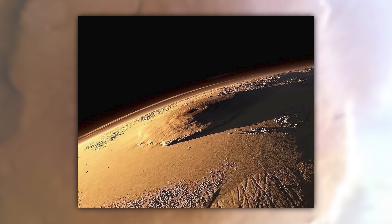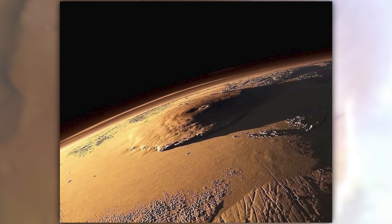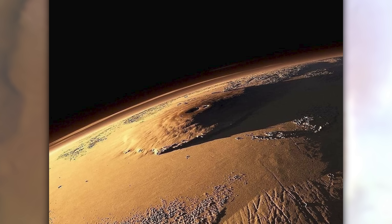This image shows the true scale of Olympus Mons. This rendition was made using height data and is a realistic representation of what the mountain would look like from orbit.